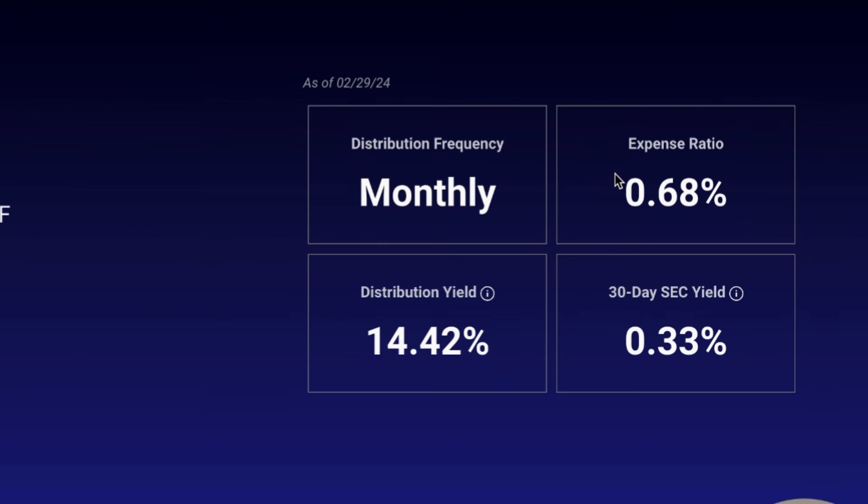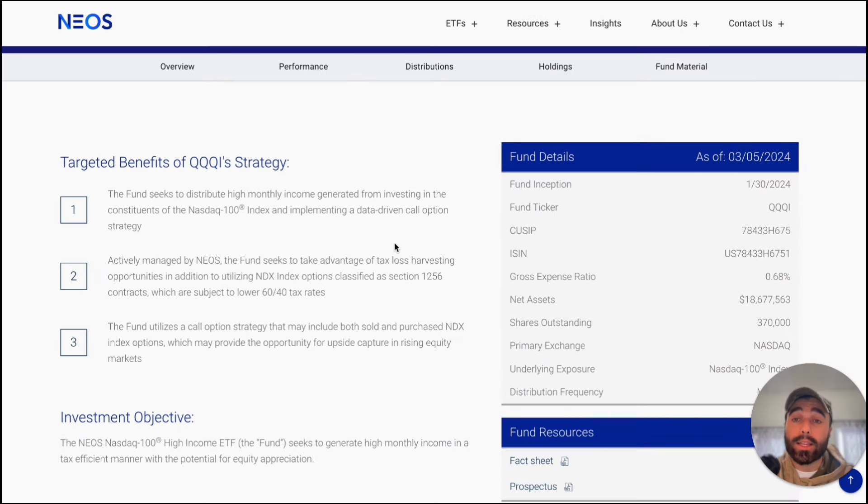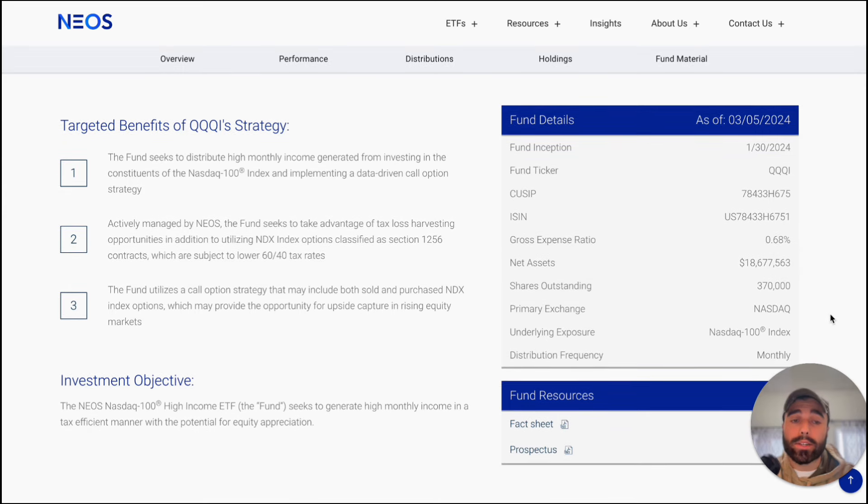The expense ratio — which is important — is 0.68%, so with $10,000 invested that's about $68 per year in fees. QQQI's strategy is basically the same as SPYI; it just applies the same approach to the NASDAQ 100. Net assets are currently $18 million with 370,000 shares outstanding.